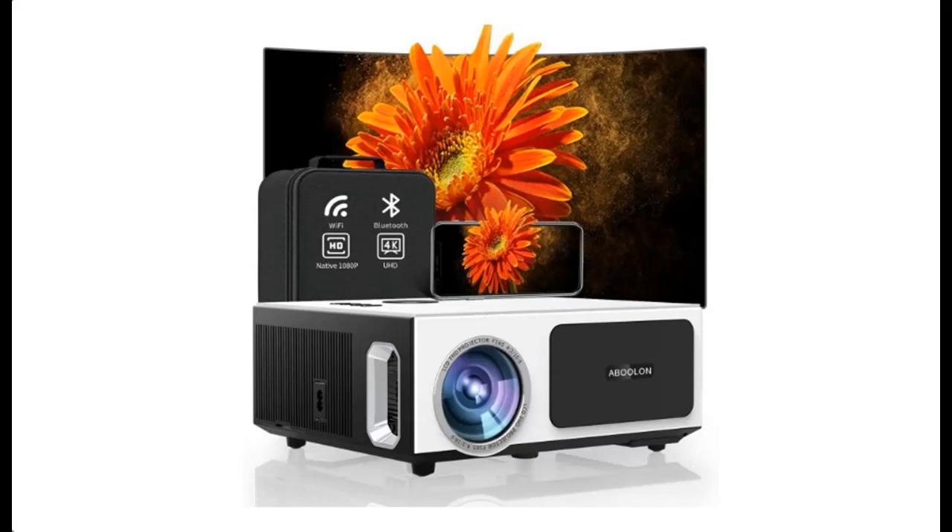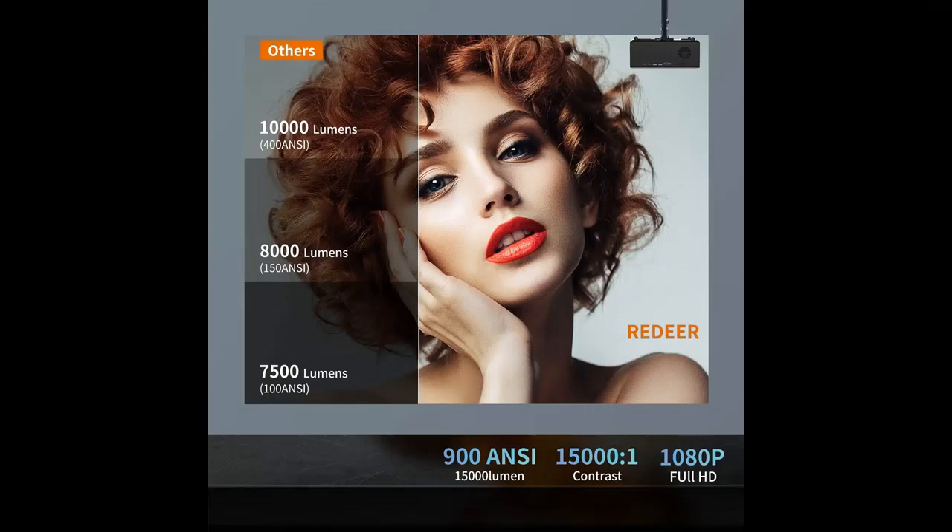Find or read reviews that people are talking about the ReDeer 4K Projector, 5G Wi-Fi Bluetooth Projector, 900 ANSI Native 1080p Projector. Why you should choose the ReDeer 4K Projector, 5G Wi-Fi Bluetooth Projector — below are some reasons why you should choose.